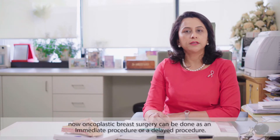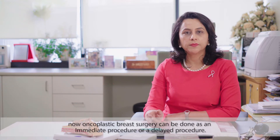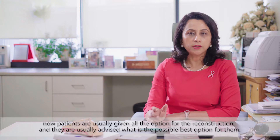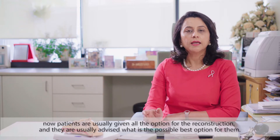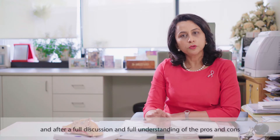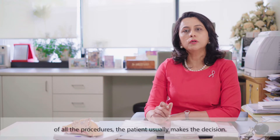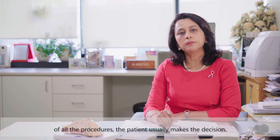Oncoplastic breast surgery can be done as an immediate procedure or a delayed procedure. Patients are usually given all the options for reconstruction and advised on what the best option is for them. After a full discussion and a full understanding of the pros and cons of all the procedures, the patient usually makes the decision.